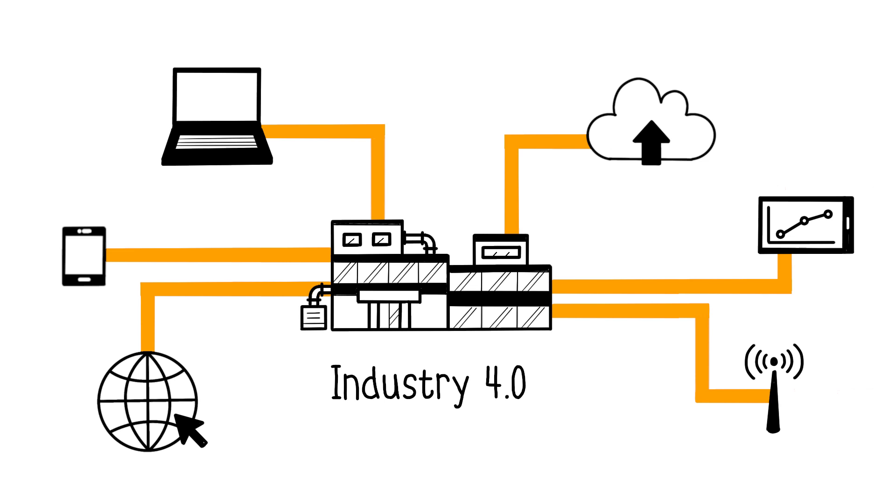Technologies such as AI, cloud computing, big data analytics, and industrial Internet of Things work together to make the manufacturing process smarter.